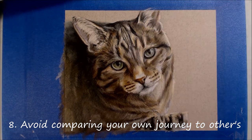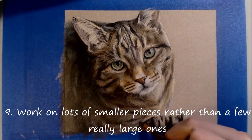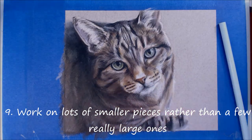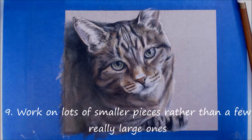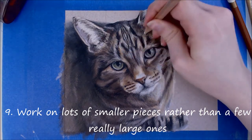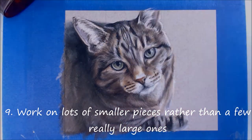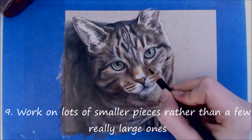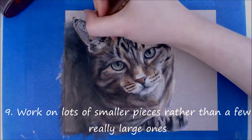Tip number nine is to work on lots of smaller or shorter pieces rather than things that take months to complete. Do lots of sketches, and you don't have to complete larger pieces - you can leave them unfinished if you want. I find that being able to quickly move forward keeps things fresh and keeps possibilities for improvements open, and it allows for more experimentation. Feeling like a piece has to be perfect because it's huge and you've already spent 100 hours on it can be emotionally and creatively draining. Not everything needs to be a masterpiece, and smaller projects can be satisfying too.